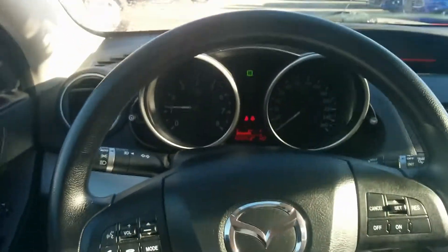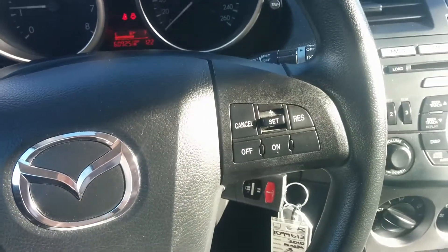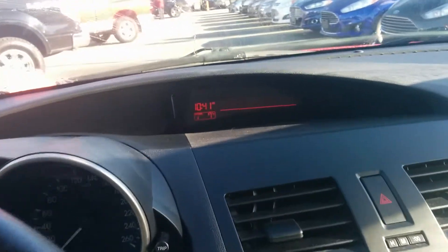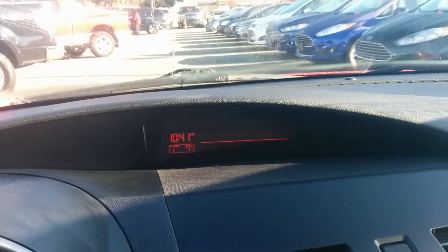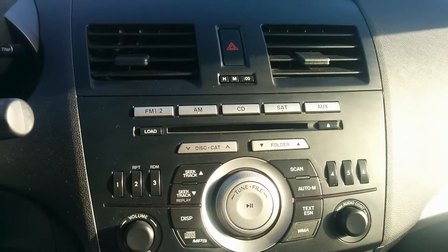Here's your front information display. The steering wheel's got entertainment controls, Bluetooth, and cruise control on it. Here's your power group for your power windows, power door locks, and power mirrors. There's some more of your entertainment display up front. Here's your center stack for AM, FM, CD, and satellite radio auxiliary.